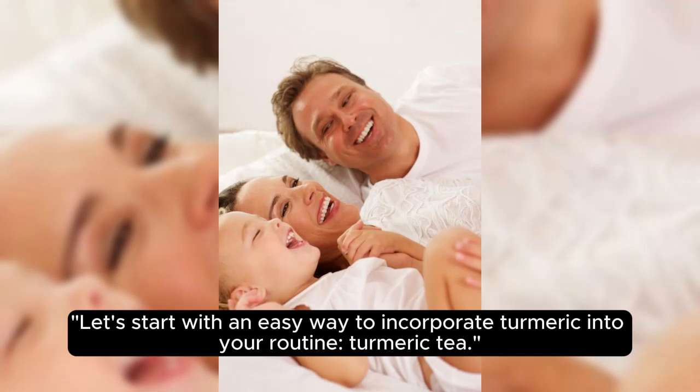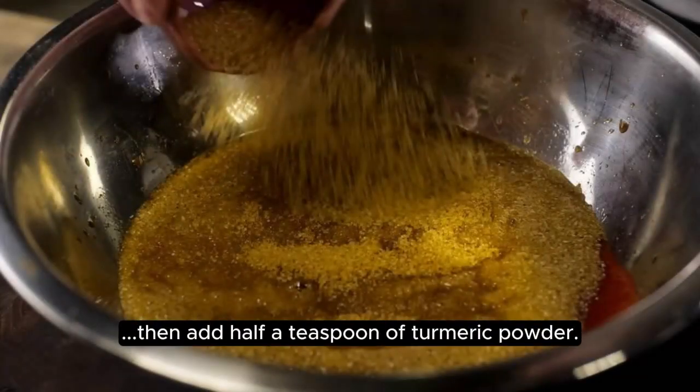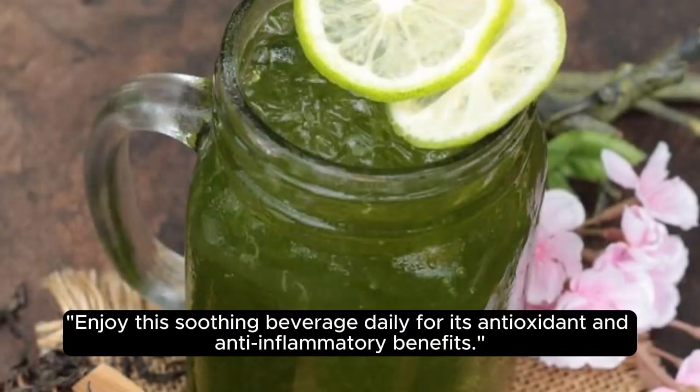Let's start with an easy way to incorporate turmeric into your routine: turmeric tea. Simply boil a cup of water, then add half a teaspoon of turmeric powder. Stir well and let it steep for 5 minutes. Enjoy this soothing beverage daily for its antioxidant and anti-inflammatory benefits.